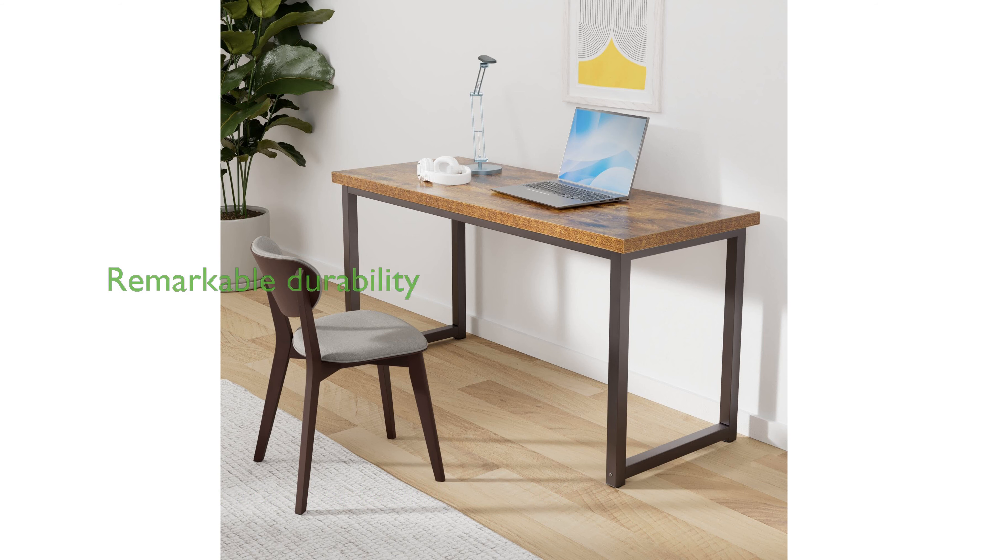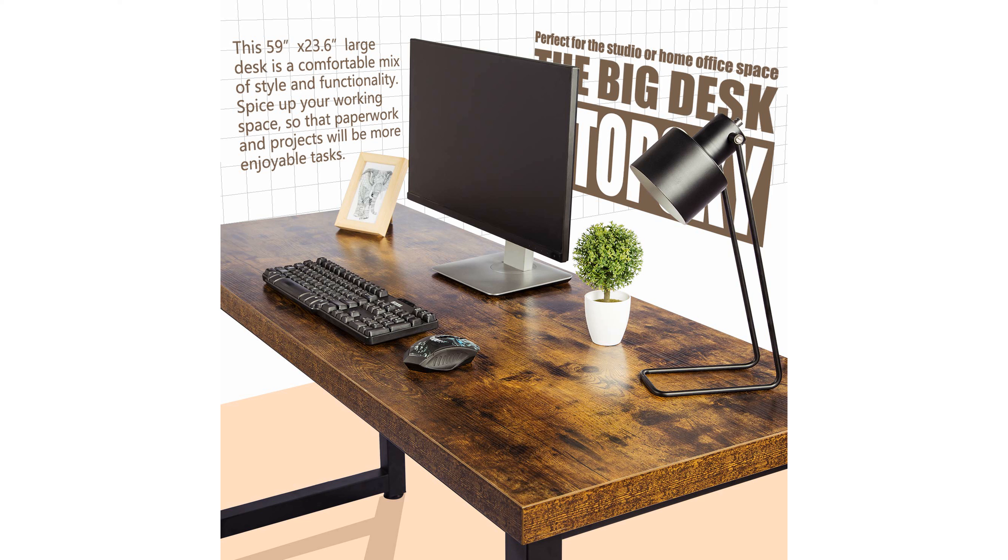Crafted with a 1.88-inch thick desktop, it ensures remarkable durability and can withstand daily wear and tear thanks to its scratch-resistant melamine finish.